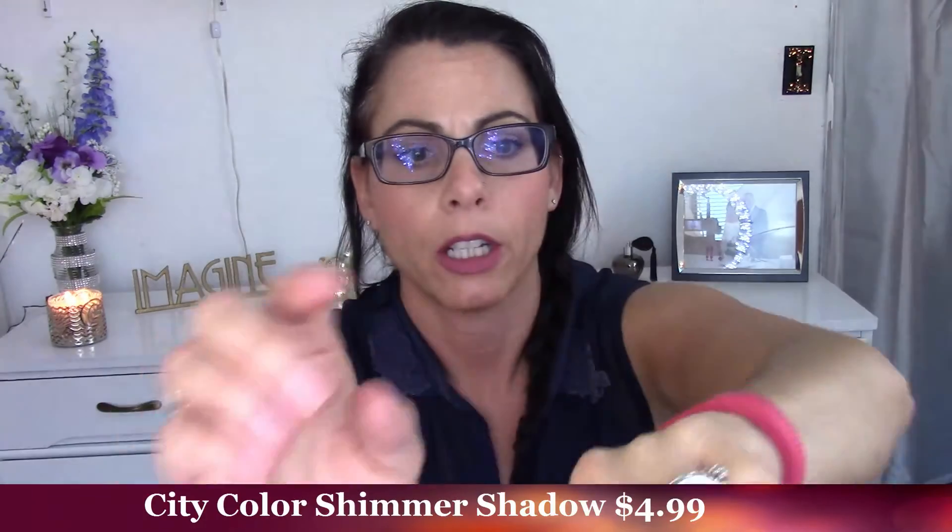First thing right on top is from City Color — this is the City Color Shimmer Shadow in the color 'Cheers to Life.' It's safety wrapped, so I've got to get that off. In the pan it looks like a very coppery bronze — actually more of an orangey copper. It feels really, really creamy in the pan. It's really pretty, so I'll definitely give that a shot.